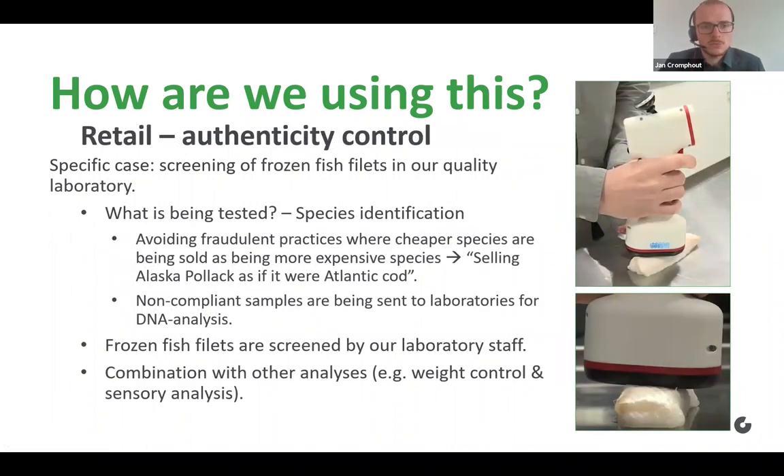We also have our retail site, with some products which we cannot produce ourselves but which are of course also very important to us. In our retail site, we're mainly scanning frozen fish fillets by spectroscopy, doing this in our quality laboratory where many other analyses take place as well. Here we're testing species identification based on spectroscopy for different frozen fish products, mainly avoiding fraudulent practices where cheaper species are sold as if they were more expensive species — such as selling Alaska Pollock as if it were Atlantic cod. We're not replacing accredited analysis, so we send non-compliant samples to laboratories for DNA analysis afterwards. The frozen fish fillets are screened by our laboratory staff, combining this with many other analyses such as weight control or sensory analysis.